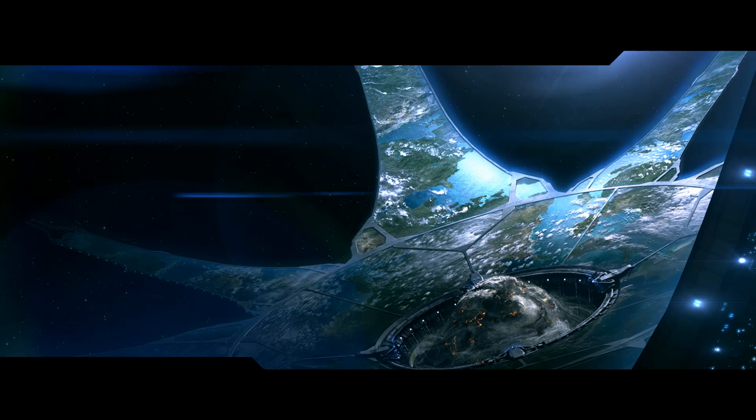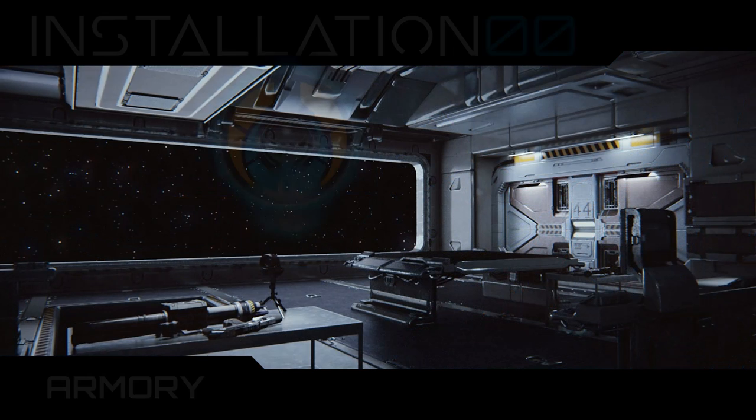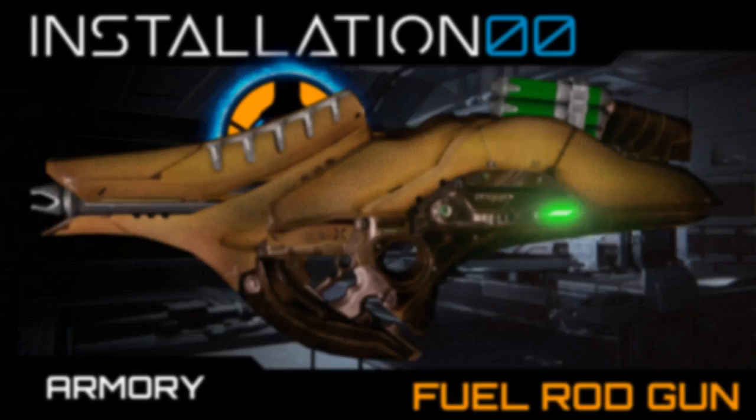Hey everyone, welcome back to Installation Zero Zero, and more specifically, welcome to the Armoury. This is where all weapons from Halo lore will be featured and analysed in detail. In this episode, we look at the Fuel Rod Gun. Let's begin.